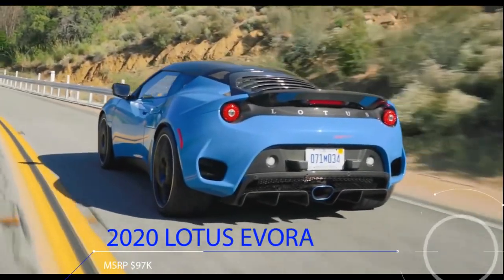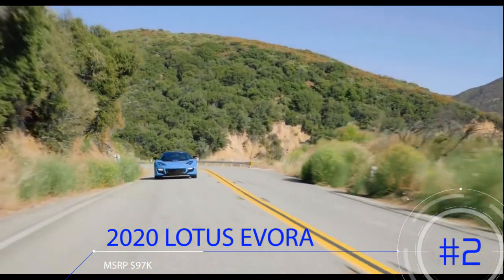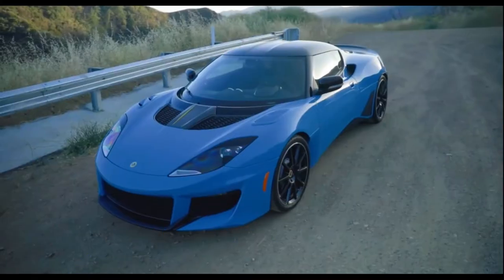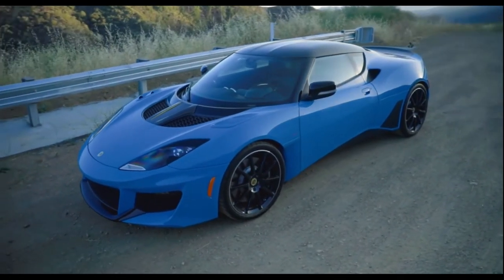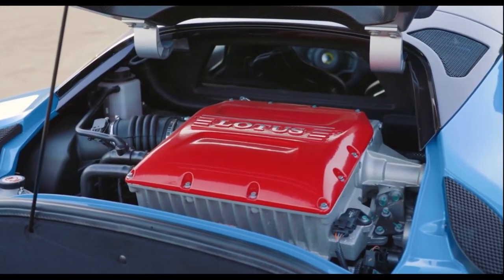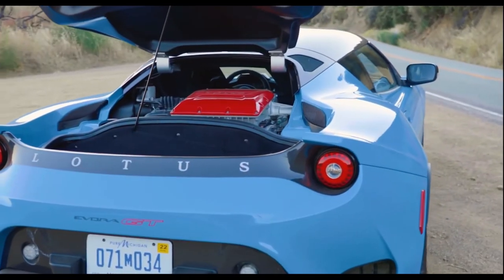Number 2 on this list is actually a brand new car. The 2020 Lotus Evora has been revised and in my opinion looks the best yet. With a starting price of $97,000, it features a supercharged 3.5-liter V6 making 416 horsepower and 332 pound-feet of torque. It only weighs 3,100 pounds and has a 0-60 of 3.8 seconds.